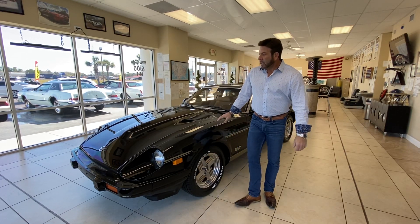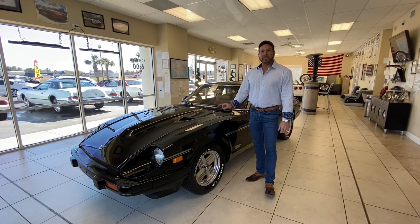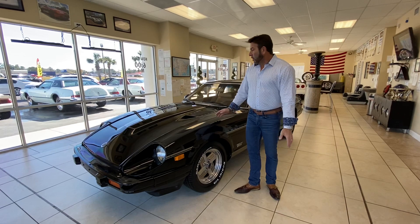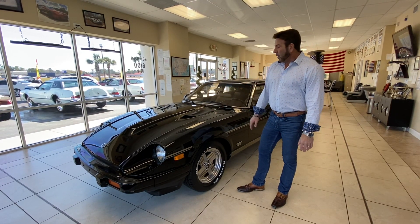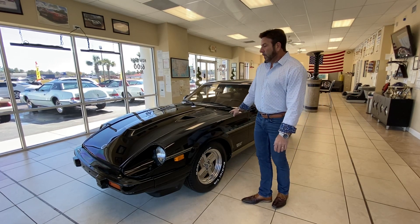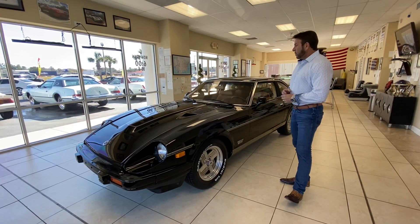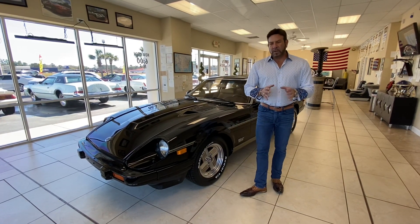Back to the car — this is a 1983 280ZX Turbo 2+2, five-speed, with 86,000 original miles on it. This is a car I had been trying to find for 25-plus years. I've seen lots of Z cars but never a 2+2 turbo in a five-speed. The guy I got it from bought it from what he thought was the original owner, who was in the military.